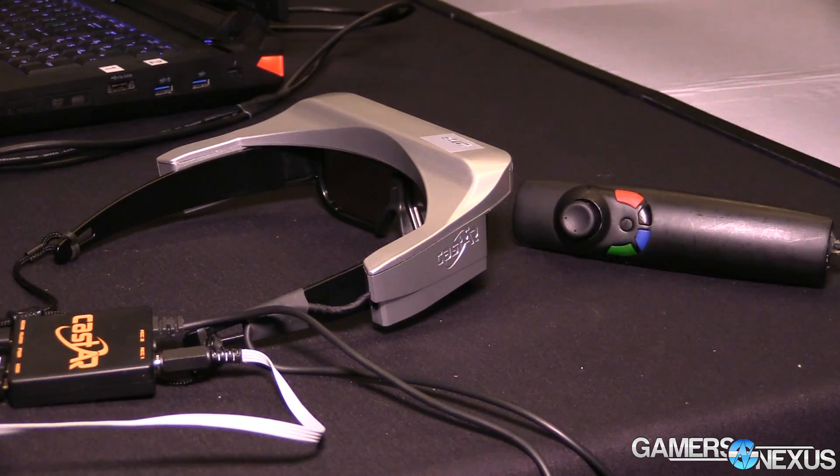Hey everyone, I'm Steve from GamersNexus.net and we're wrapping up our PAX Prime 2015 coverage. One of the last items we looked at today was Cast AR, which is an augmented reality solution.